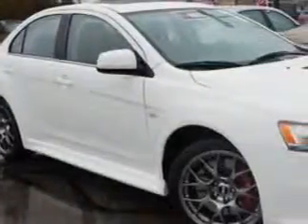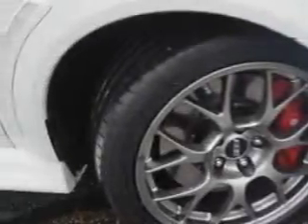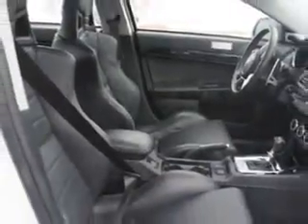Check out this wicked white metallic 2013 Mitsubishi Lancer Evolution All-Wheel Drive MR, equipped with a 4-cylinder engine and an automatic transmission. Enjoy this great car with features like premium package, touring package, and navigation package.